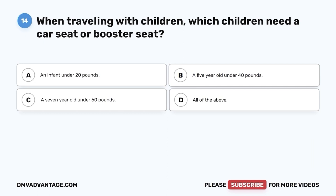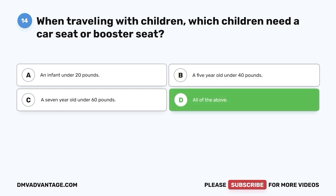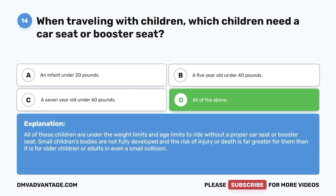Question 14: When traveling with children, which children need a car seat or booster seat? A. An infant under 20 pounds. B. A five-year-old under 40 pounds. C. A seven-year-old under 60 pounds. D. All of the above. The correct answer is D, all of the above. All of these children are under the weight and age limits to ride without a proper car seat or booster seat. Small children's bodies are not fully developed and the risk of injury or death is far greater for them than for older children or adults in even a small collision.